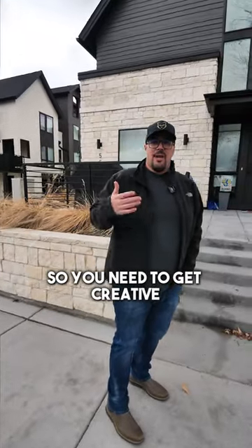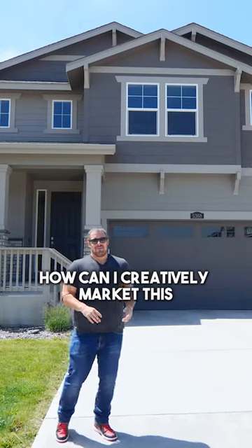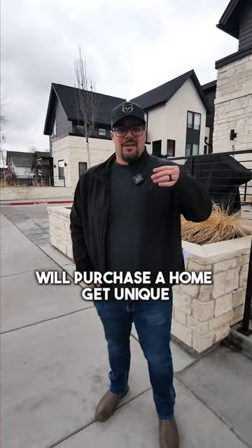You need to get creative and make sure that your staging is on point, your marketing is on point, and then step back and say, 'How can I creatively market this listing to the buyer I think will purchase the home?' Get unique.